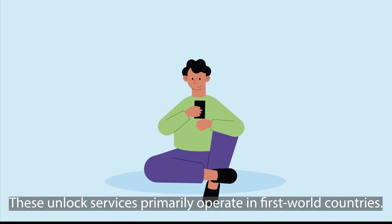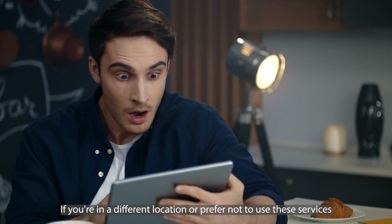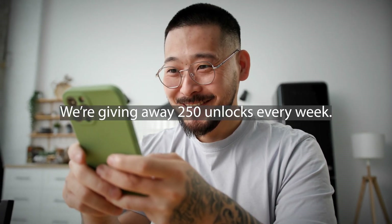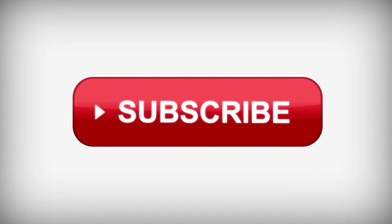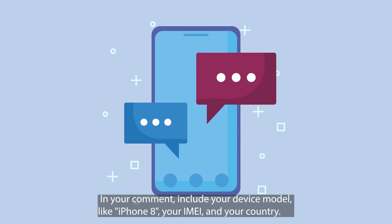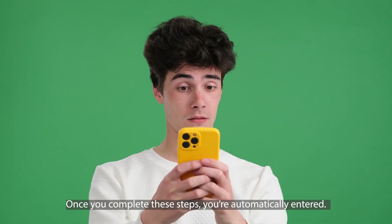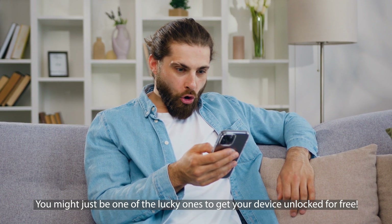Just a quick note — these unlock services primarily operate in first world countries. But no stress if you're in a different location or prefer not to use these services. We've got something for you. We're giving away 250 unlocks every week. Want in? It's pretty simple. Just hit the like button on this video, subscribe to our channel, and drop a comment below. In your comment, include your device model like iPhone 8, your IMEI, and your country. That's it. Once you complete these steps, you're automatically entered — and you might just be one of the lucky ones to get your device unlocked for free.